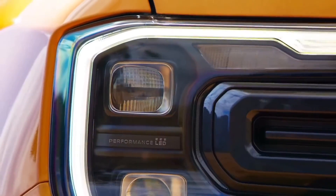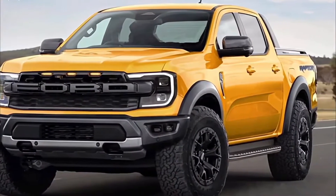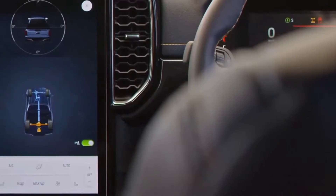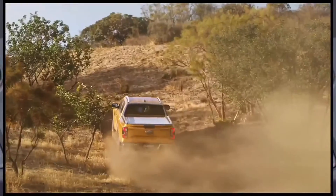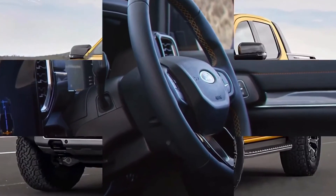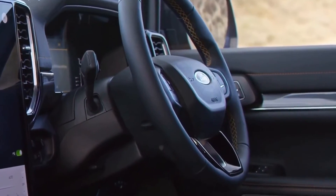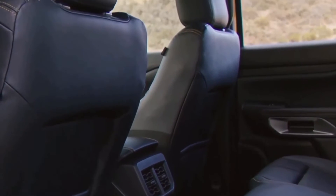2023 Ford Ranger Raptor: everything we know about the dune-blazing mid-size pickup. Ford recently took the wraps off the all-new international market T6.2 Ranger mid-size pickup, which previews the upcoming North American model, revealing its styling, interior, powertrains, and other significant features. However, the blue oval has yet to provide performance or towing figures, nor have they officially said what type of electrification the truck will receive. But what you're dying to know about is the hotly anticipated Ranger Raptor — what engine will it have, how will it look, and will it be coming to America? Let's take an artistic foray to answer those questions.